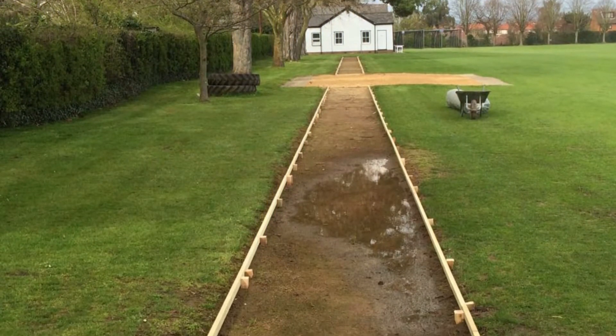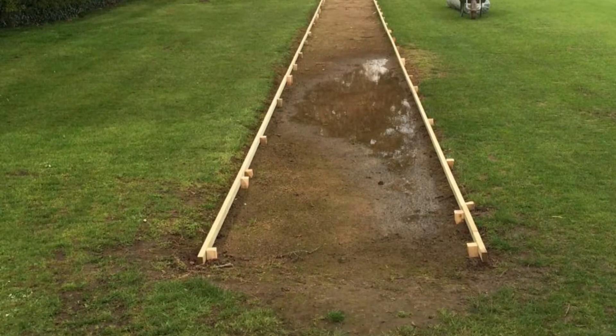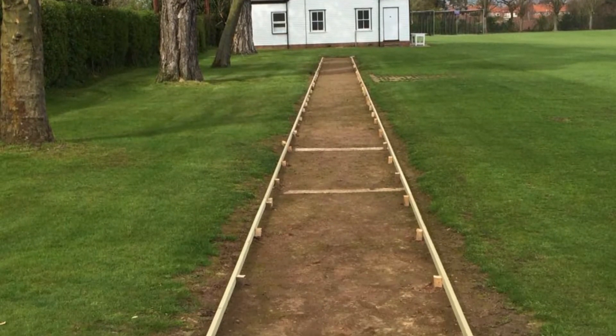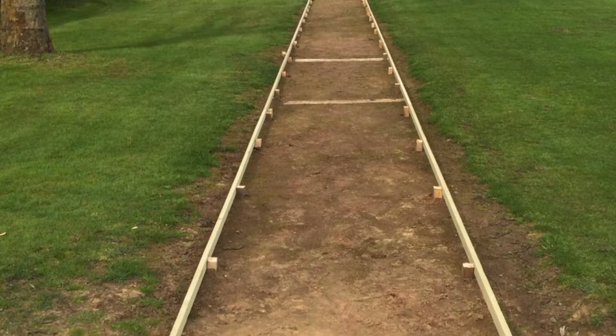For this job, the client got in contact with us looking for a complete long jump facility to be fitted at their existing grass field. They wanted the runway itself to be perfect for the outdoors whilst feeling excellent for use all year round.